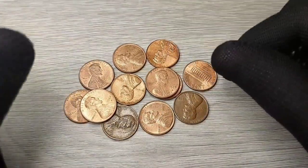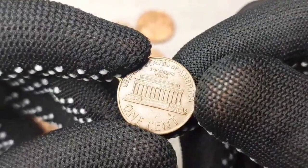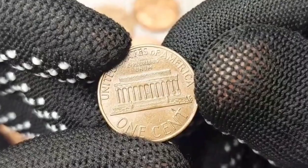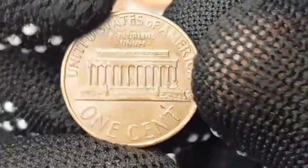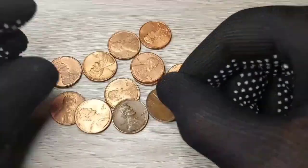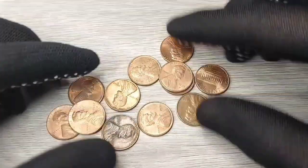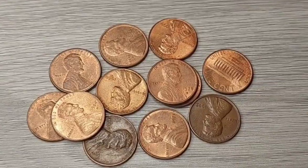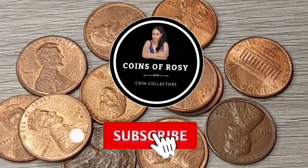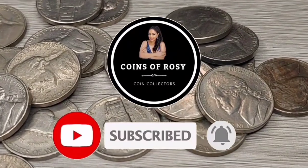Friends and collectors, I hope this information is useful. Remember that you can leave me your comments in the mailbox — do not despair if I do not answer fast, but I will answer. Don't forget to subscribe to my channel, Coins of Rosie, and activate the notification bell so you can see my videos as soon as I upload them. Until next time, stay tuned for more information on how to increase the value of your collection.